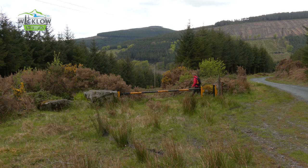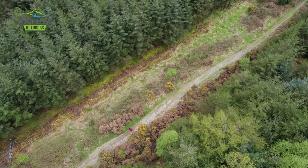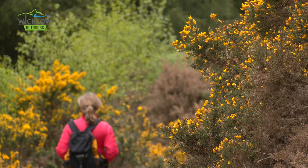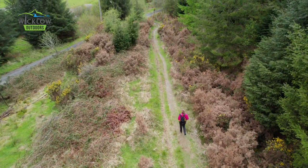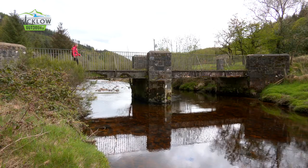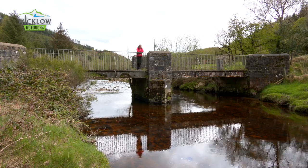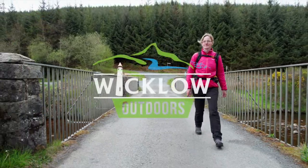Continue downhill on the descent to finish at Ironbridge, which crosses Mukla Brook. There's parking available here but no public transport links, so if this is your exit point make sure you've booked a taxi or have a reliable friend to collect you. If you're continuing on the Wicklow Way, cross Ironbridge and continue south.